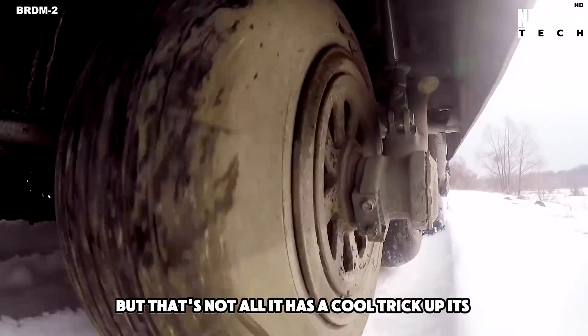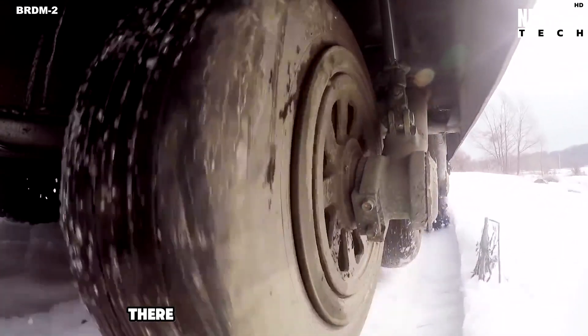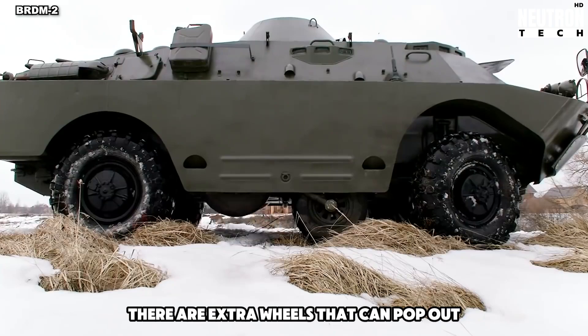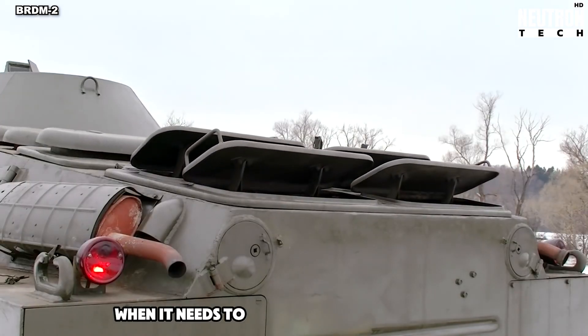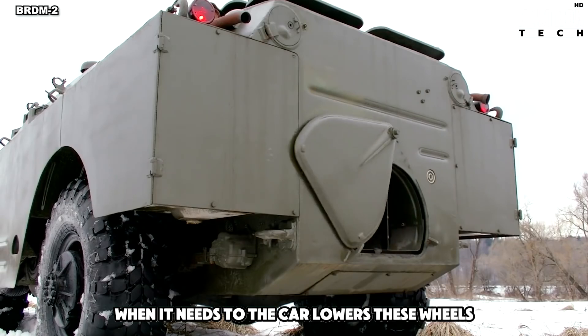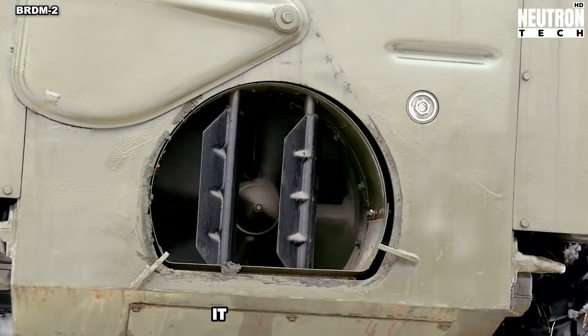It has a cool trick up its sleeve. In the middle of the car, there are extra wheels that can pop out. These help it cross big gaps or trenches. When it needs to, the car lowers these wheels, and after it's over the tough spot, it lifts them back up.